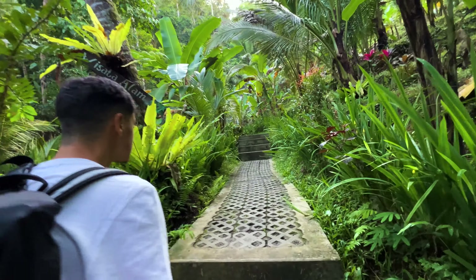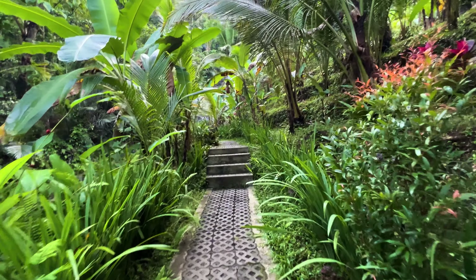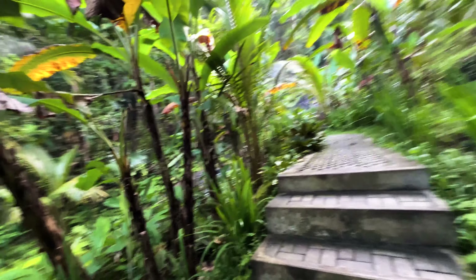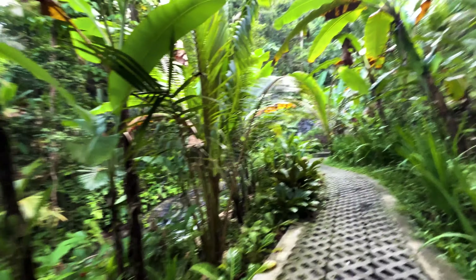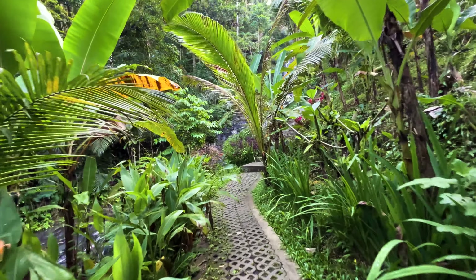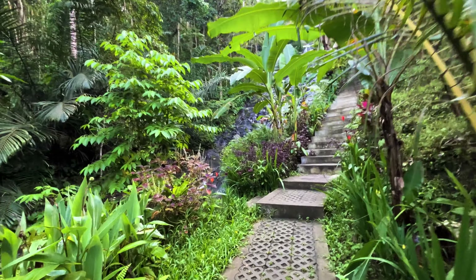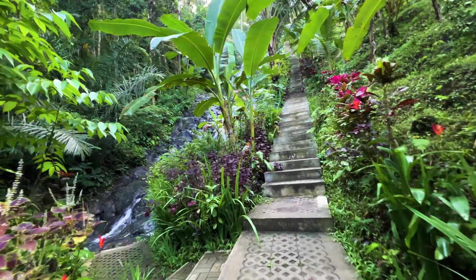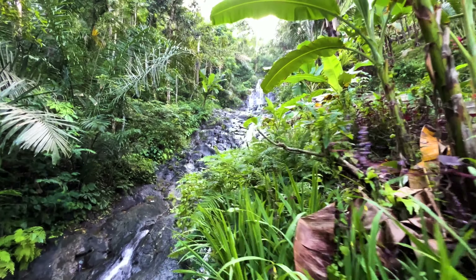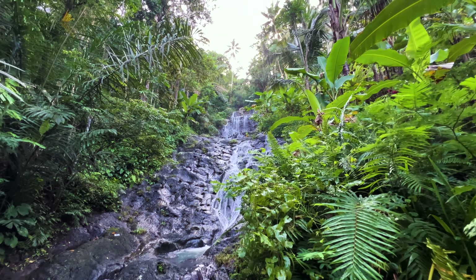Wow, the entrance to the waterfall looks amazing! We just gave a small donation as there was no fixed entry price, and we can already see one of the waterfalls — but there are more. Let me show you the first one. Wow, look at this, so beautiful!